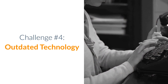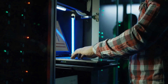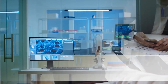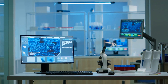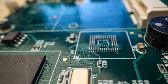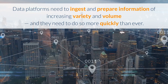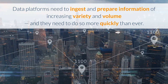Challenge number four: outdated technology. Many existing data warehouses are built on core platforms that are legacy and cannot be updated. Businesses that deploy such technology are missing out on innovations. This is especially difficult when expectations are high and competition is fierce. Outdated technology not only causes software issues but also hardware issues, including CPU, memory, storage, and network. Data platforms need to ingest and prepare information of increasing variety and volume, and they need to do so more quickly than ever.